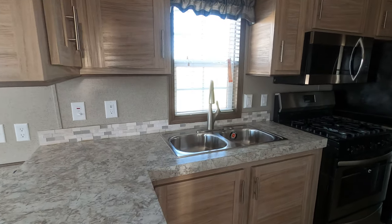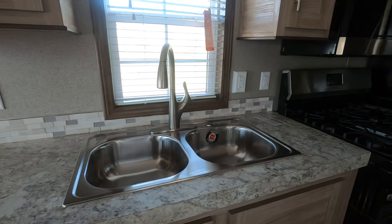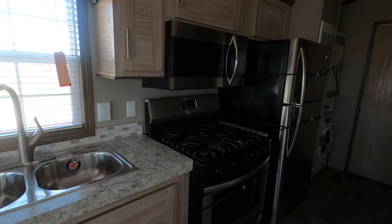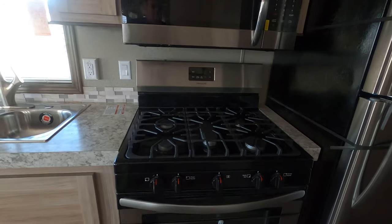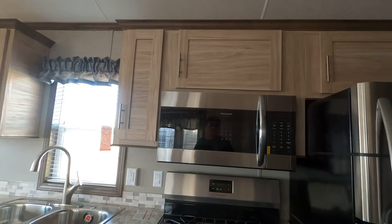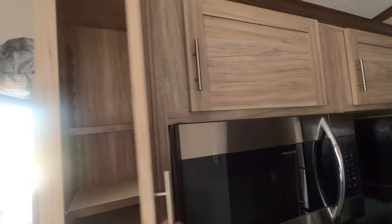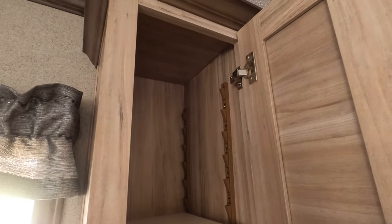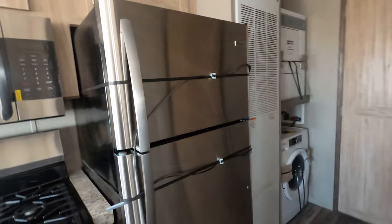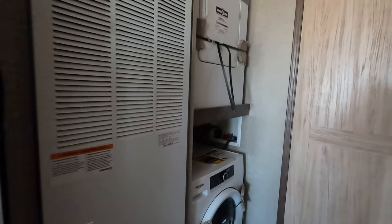You've got a stainless steel faucet with a pull-out sprayer, stainless appliances, sink, and microwave. Look at that — a five-burner 30-inch range. Thirty-inch convection microwave, just like you'd have in a house. Plenty of storage, adjustable shelving in some of the cabinets.